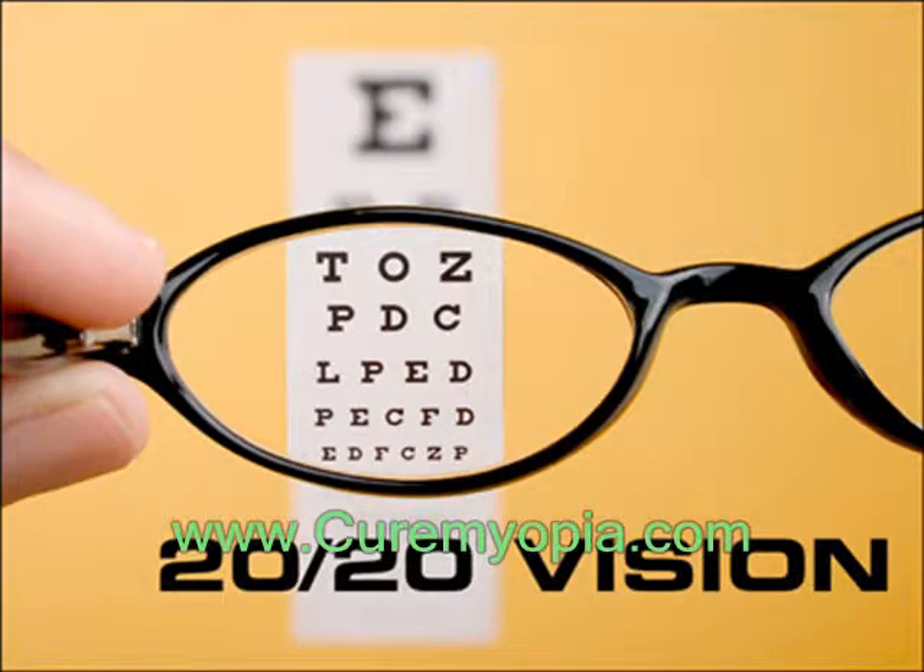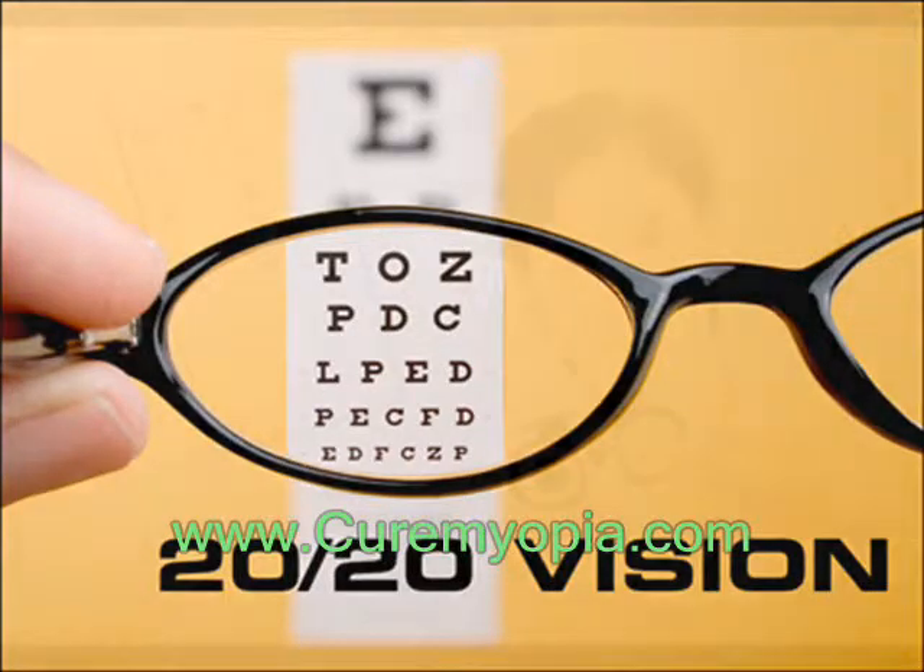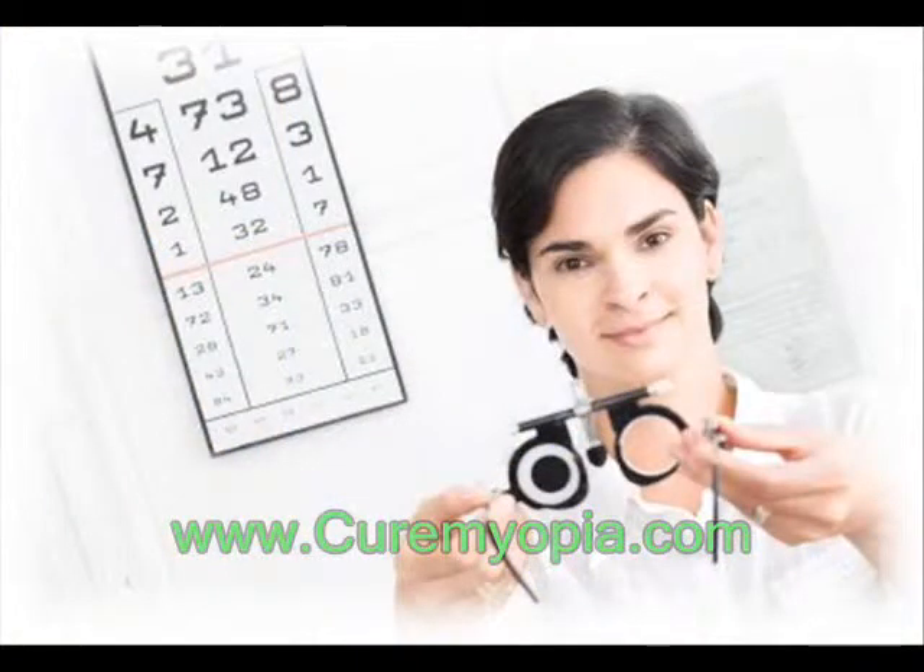Astigmatism can be corrected with eyeglasses, contact lenses, or surgery. Individual lifestyles affect the way astigmatism is treated.